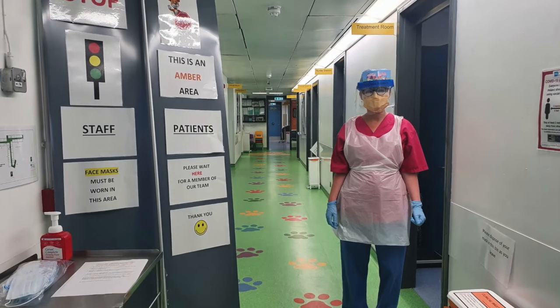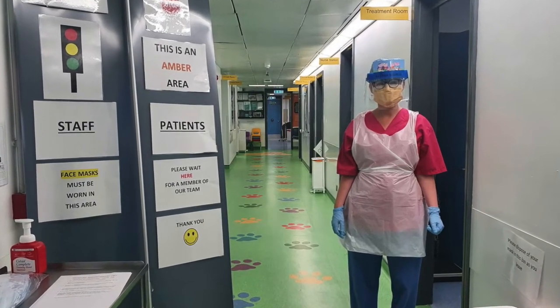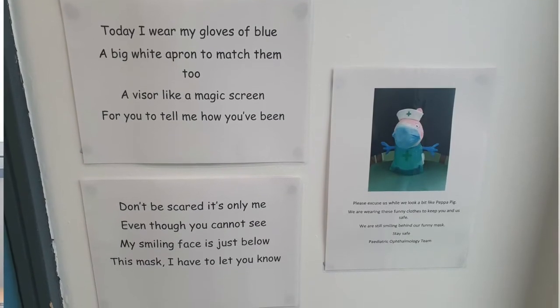Whenever you arrive at the Children's Eye Unit, you'll be greeted by one of our team who'll be wearing full PPE — a mask, gloves, apron, and a visor. You'll also be asked, along with your child, to wear a mask.